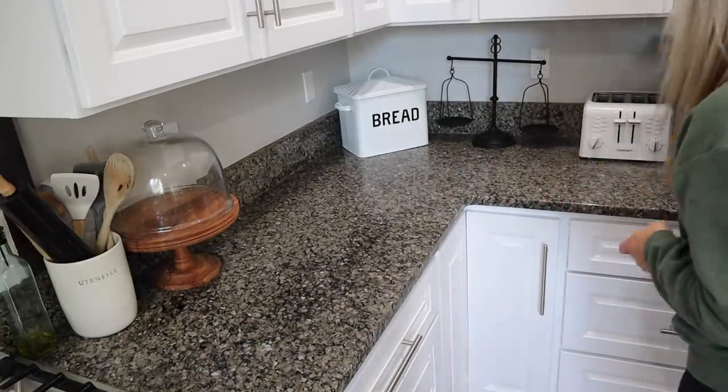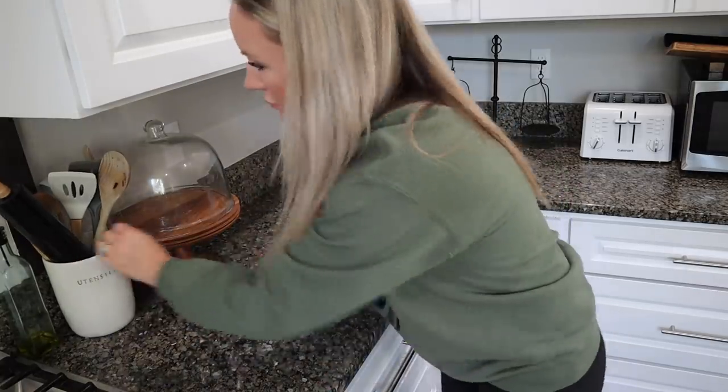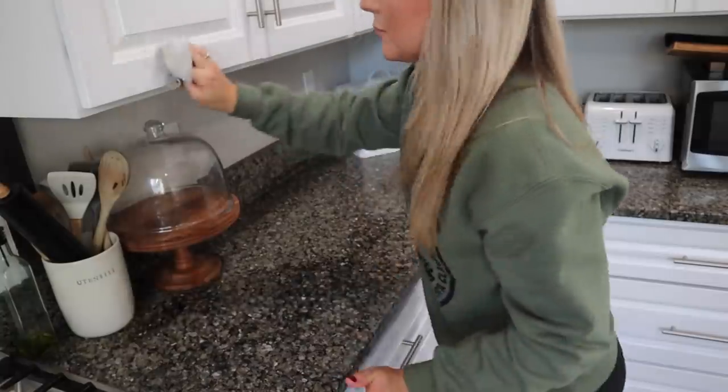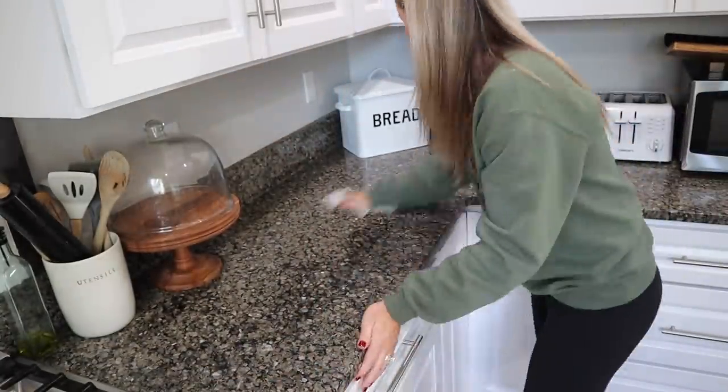I wanted to get everything wiped down super well before I vacuumed anywhere in the main area of the house, so that way everything is wiped down and any crumbs or dust are on the floor and ready to be vacuumed up.